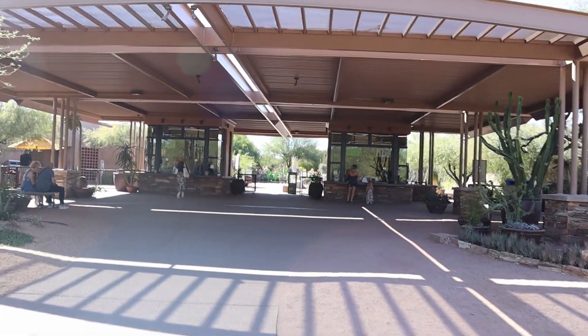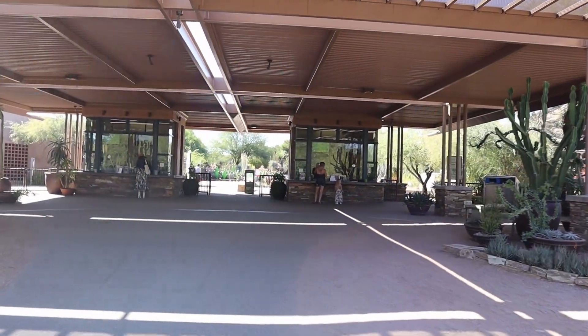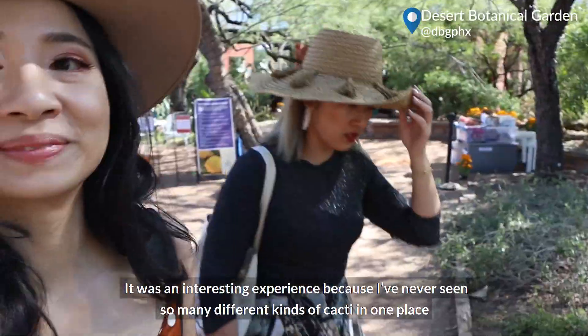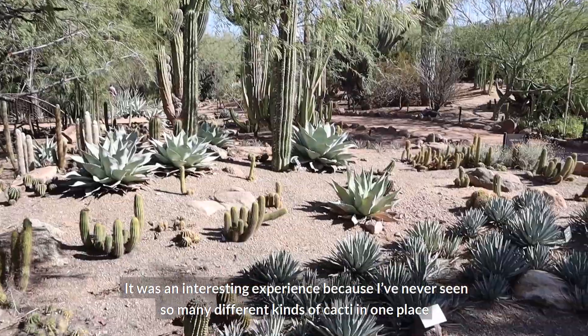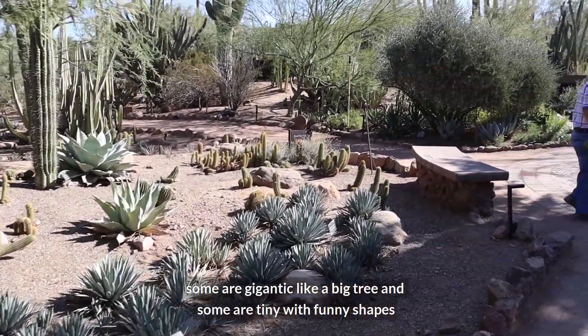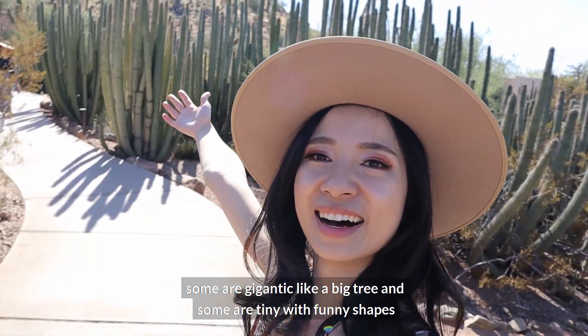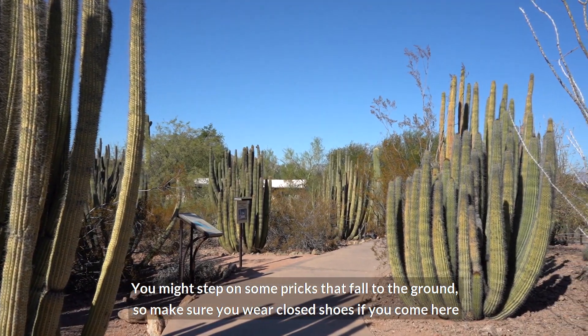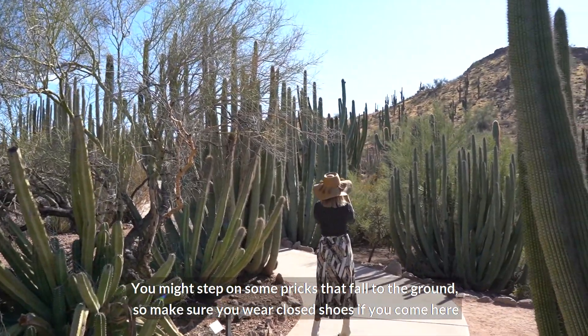It was an interesting experience because I'd never seen so many different kinds of cacti in one place. Some are gigantic like a big tree, and some are tiny with funny shapes. You might step on some pricks that fall to the ground, so make sure you wear closed shoes if you come here.